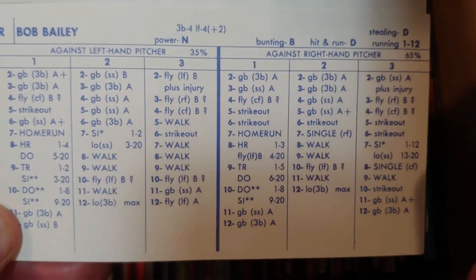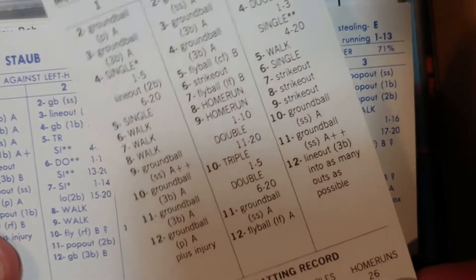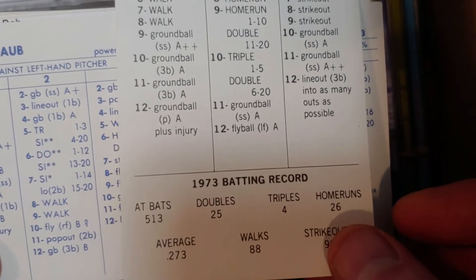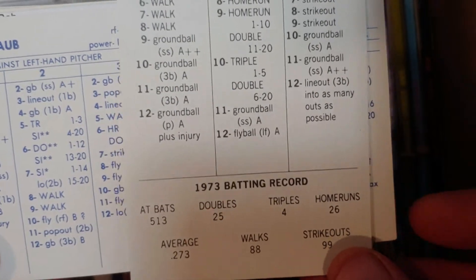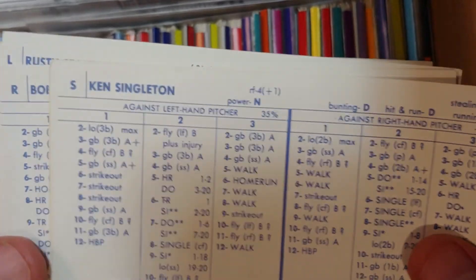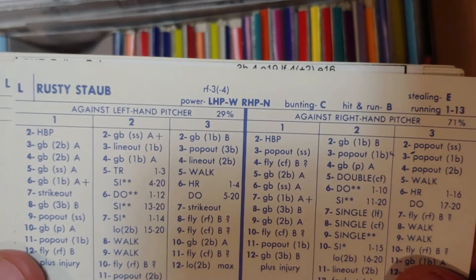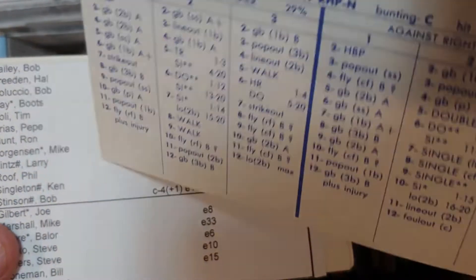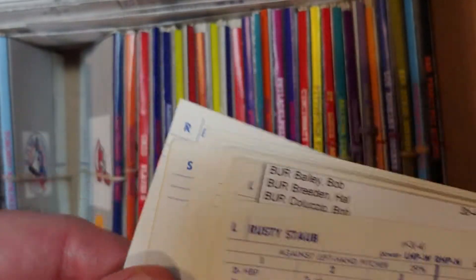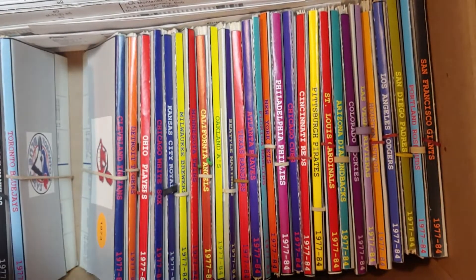Bob Bailey still has the juice — one of the most unsung, under-the-radar players of the 70s. Always had plenty of pop in small or large sample sizes: 26 homers. His 70s card is even better — 28 homers in 300 at-bats. What a great one-two punch: Singleton and Bailey. Rusty Staub as a Met pales in comparison to those first two guys; they'll probably take one of the earlier years when he's still an Expo.